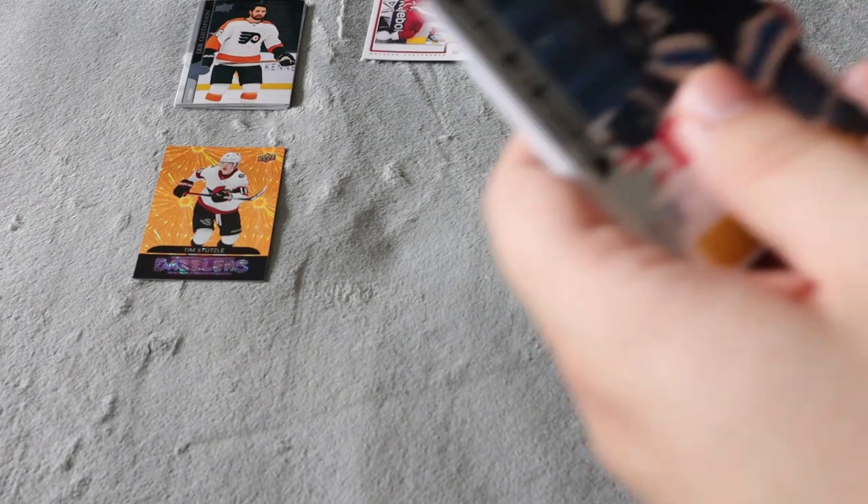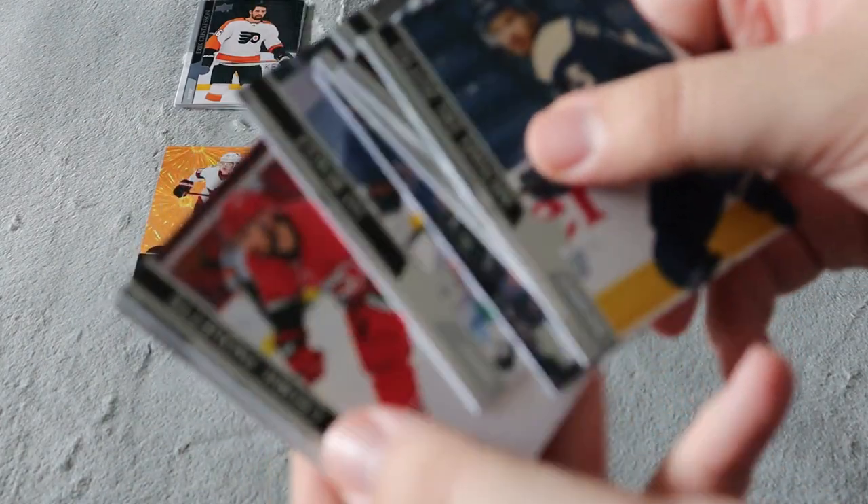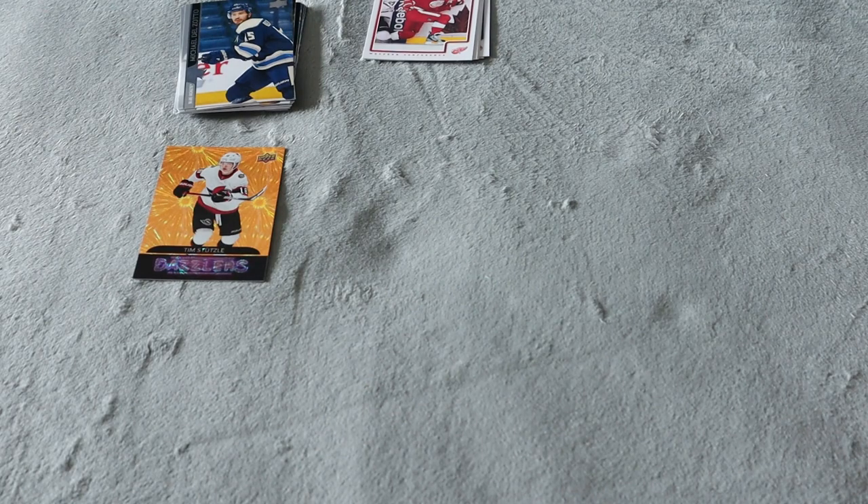Next up we do have another 2020-21 Extended Series — at least it's more recent years and not a lot of the 2017-18 ones I've received in other mystery boxes from MJ Holdings. Base, base, base, base — a full base pack here, which is not my favorite.